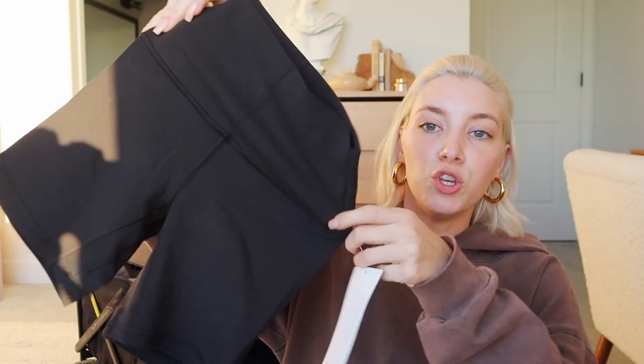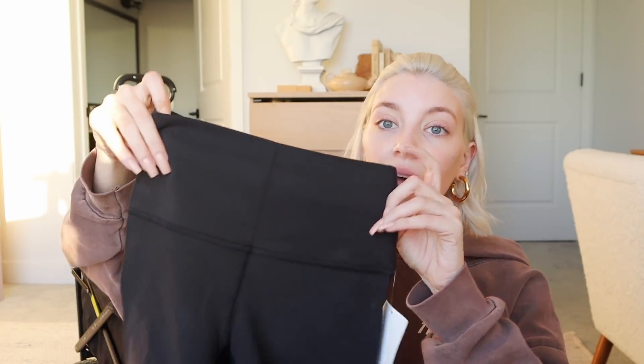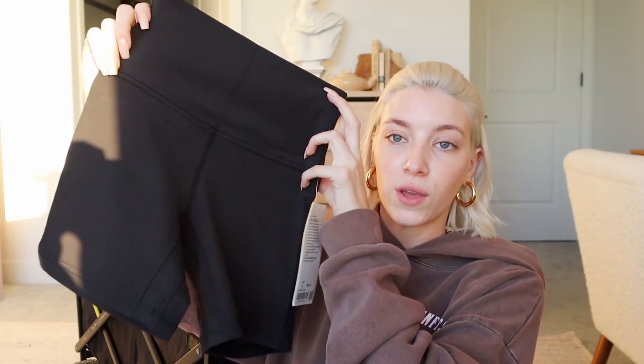The next item from Lululemon is these beautiful biker shorts. The length of Lululemon biker shorts is honestly the best — I got the align style. I love the wonder under and align types from Lululemon, those are my absolute favorites. I actually didn't have a pair of comfortable black biker shorts, so that's why I picked these.